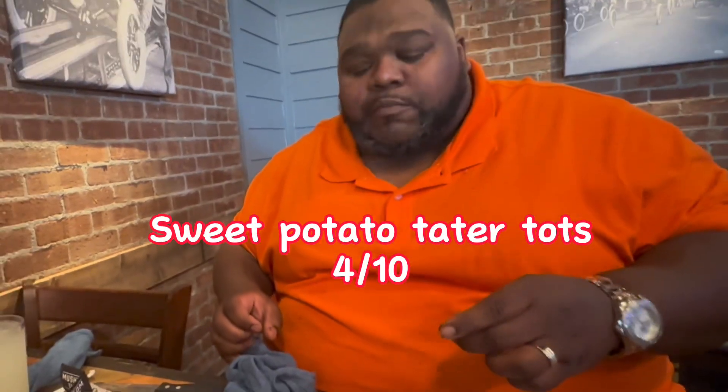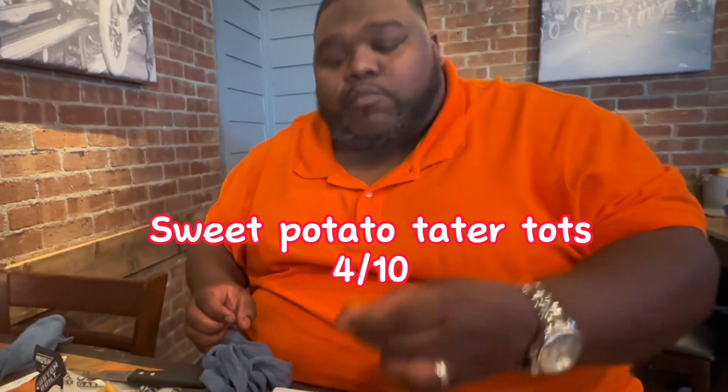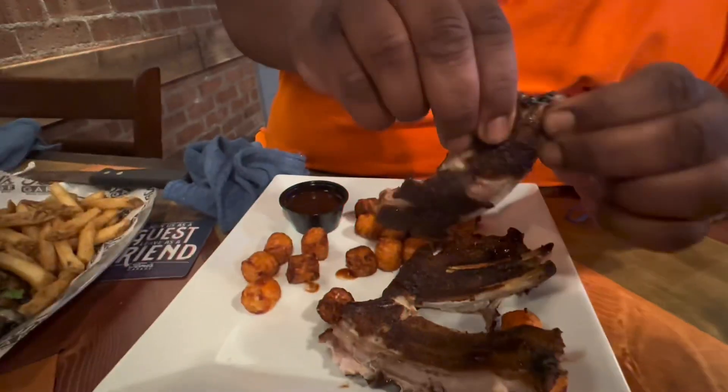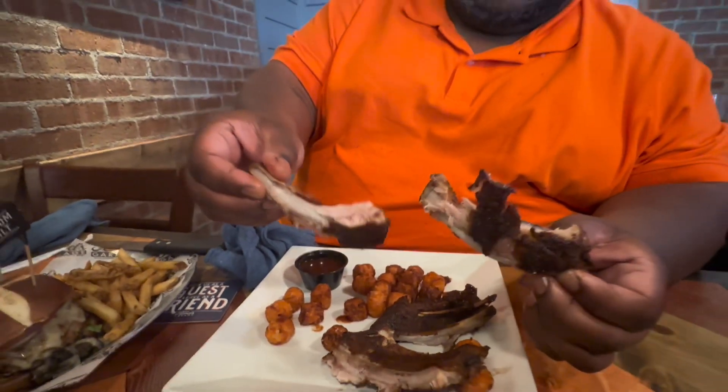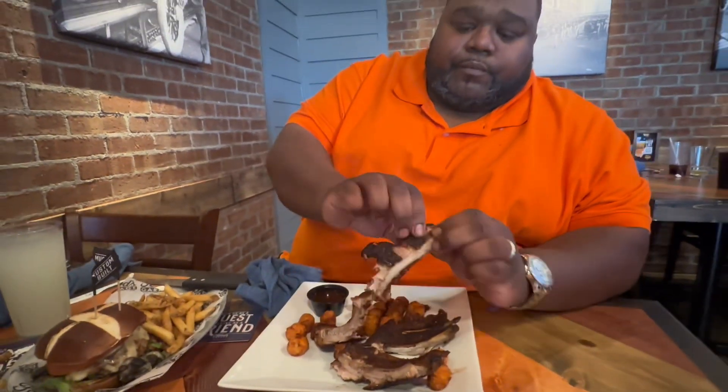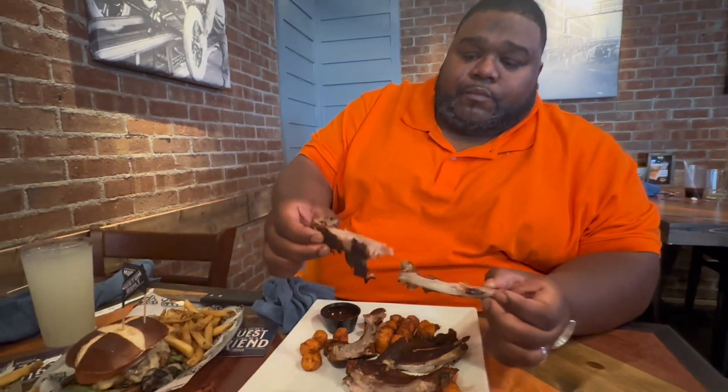Those are sweet potato tater tots — try saying that three times fast. Let me get back on them ribs though. You really don't see ribs that tender, that fall off the bone like that, unless you're in a top-notch barbecue place. They did a good job on them.